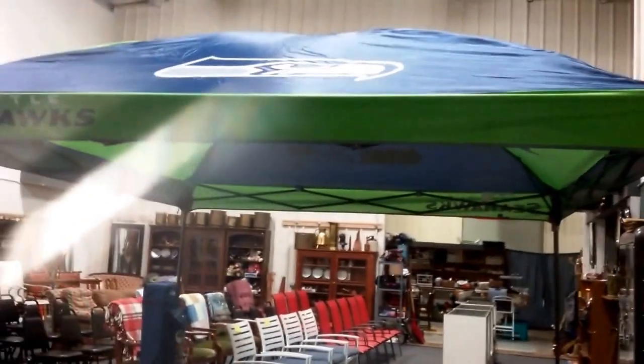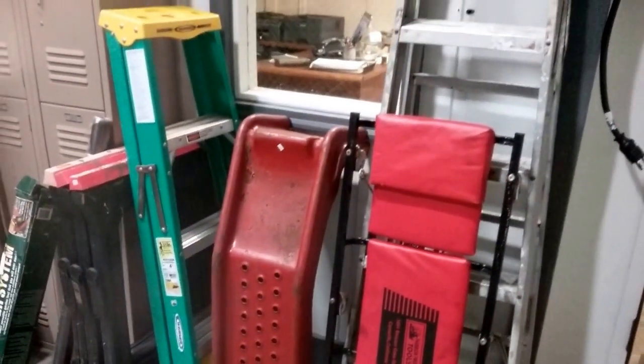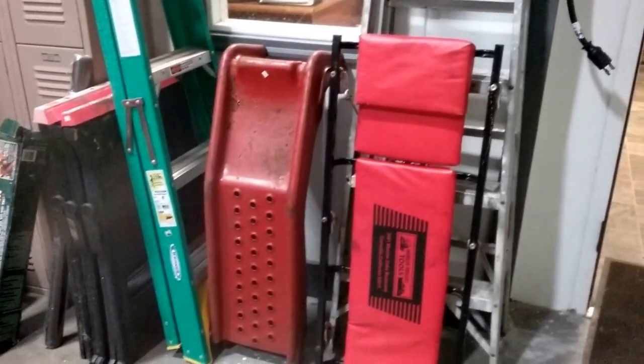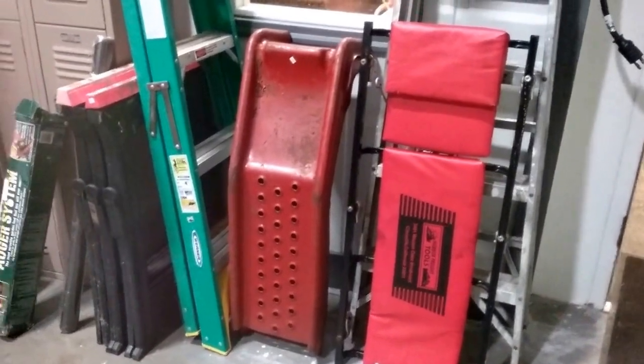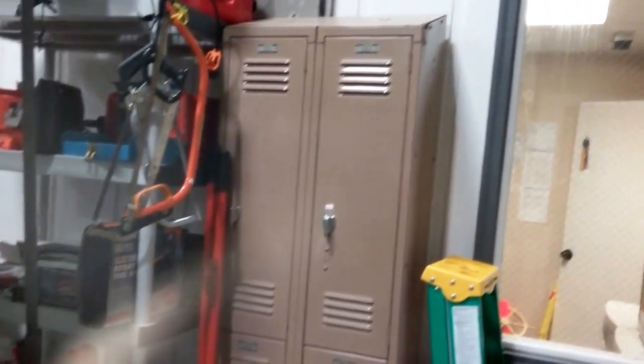We have this great Seahawks pop-up tent, 10x10 — it's very cool, brand new, this is the first time it's been out of its package. We're going to have a lot of great tools, some nice ladders, and a creeper. These lockers are also for sale.